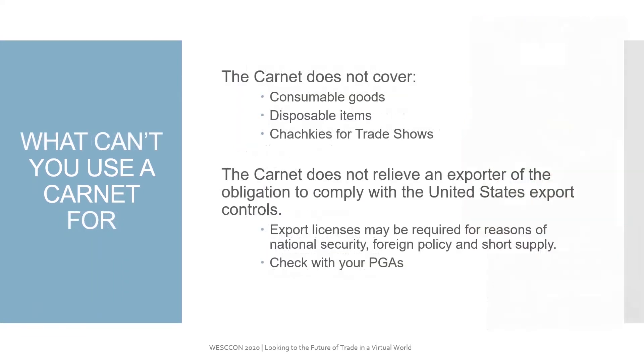It's important to also know what you cannot use a Carnet for. It does not include consumable goods, disposable goods, or what I call tchotchkes for trade shows. Anything that will not return back into the United States cannot be listed and itemized on a Carnet document. It's really important to remember that a Carnet does not relieve the exporter of the obligation to comply with United States export controls. Export licenses still must be obtained, so it's really important to be sure to check with your PGAs.